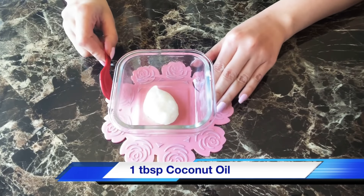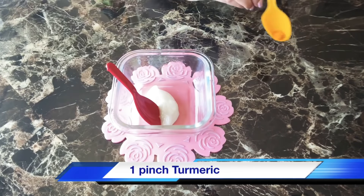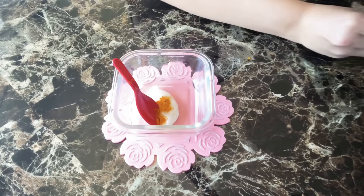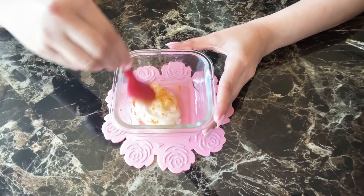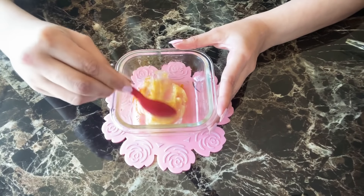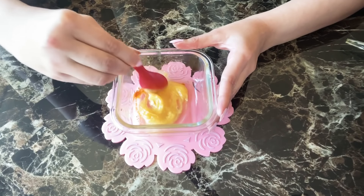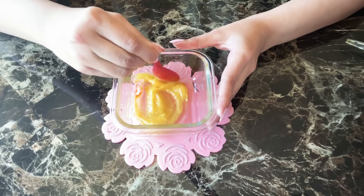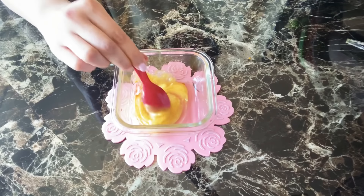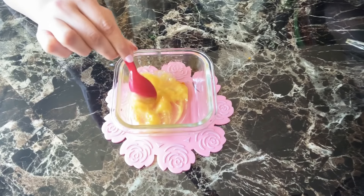Coconut Beauty Mask to lighten skin. I have taken 1 tbsp of coconut oil, and I have added just a little pinch of the ingredient. Mix it well. This mask is very simple. It helps with discoloration, makes the skin clear, evens out the skin tone, and is a good hydrator. Apply this on your face on clean skin, leave it for 15 minutes, then wash it with warm water and follow with your regular skincare.